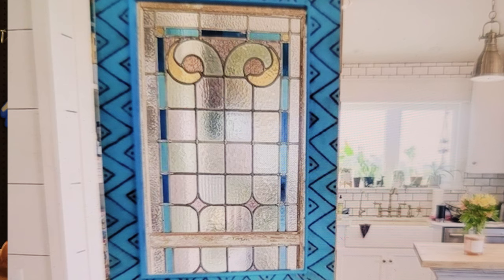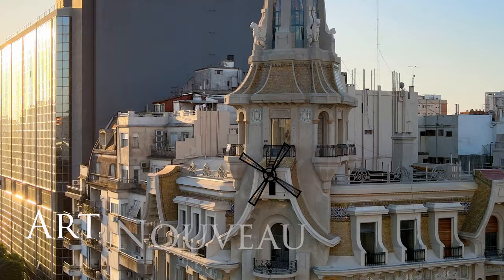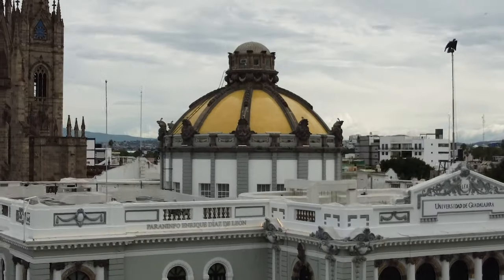You can tell by the image that the style of this window will bring a classic yet timeless look to any space. You might think this stained glass has a vintage look, and it really is more of an Art Nouveau style. Art Nouveau is a romantic style that developed in the late 1800s and early 1900s, with a focus on traditional techniques and craftsmanship taking inspiration from nature.